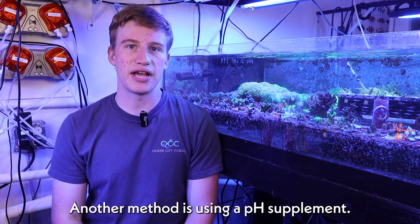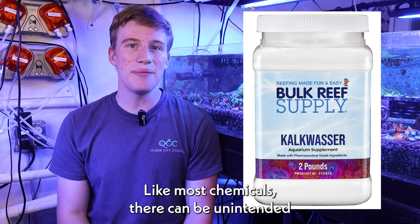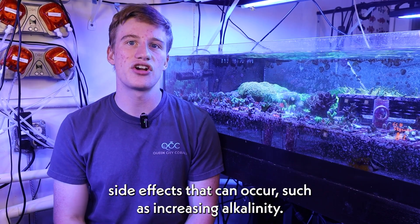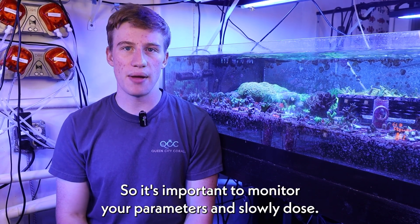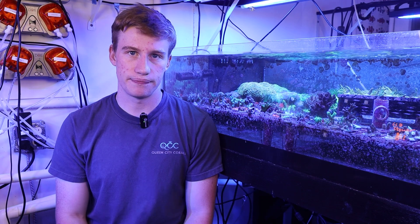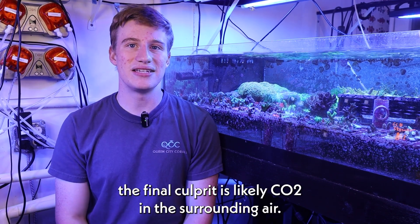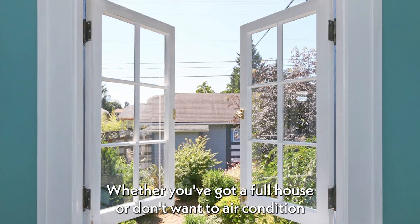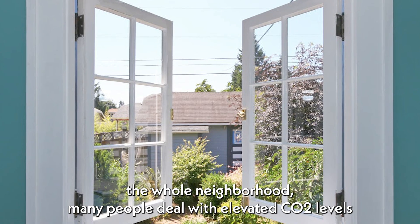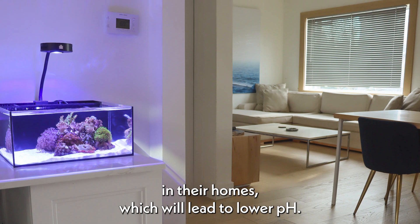Another method is using a pH supplement. While this seems like an easy fix, like most chemicals, there can be unintended side effects such as increasing alkalinity, so it's important to monitor your parameters and slowly dose. If you're still struggling with low pH, the final culprit is likely CO2 in the surrounding air. Whether you've got a full house or don't want to air condition the whole neighborhood, many people deal with elevated CO2 levels in their homes, which will lead to lower pH.